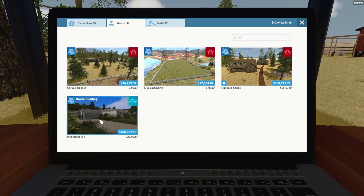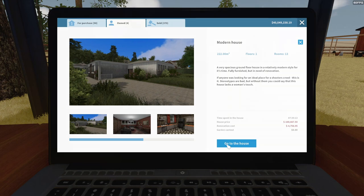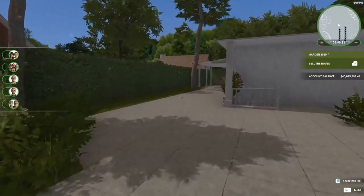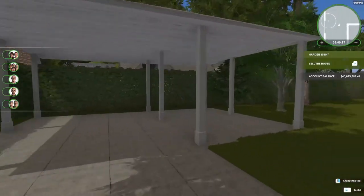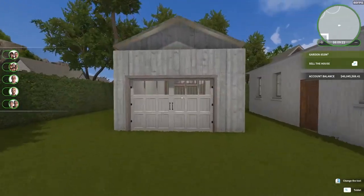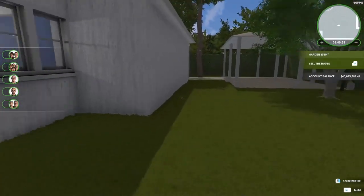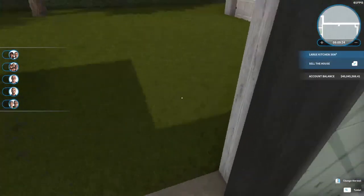The second property I wanted to show you was this one. The theme for today seems to be outbuildings — not outhouses. In this case, I built a garage to go with this house. This is, as I said before, the modern house, and it's pretty much done and ready to go.